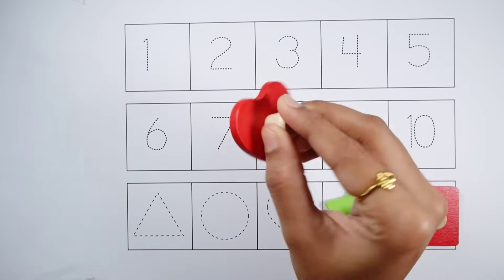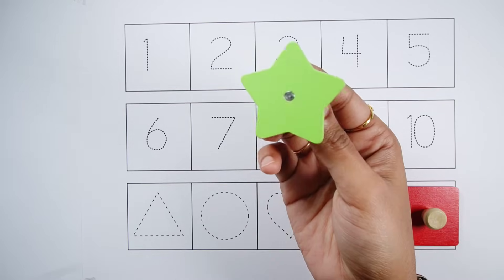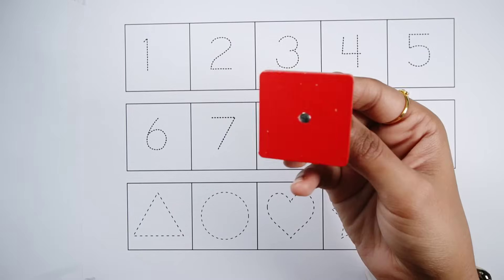Heart — a red heart. Star — a green star. Square — a red square.